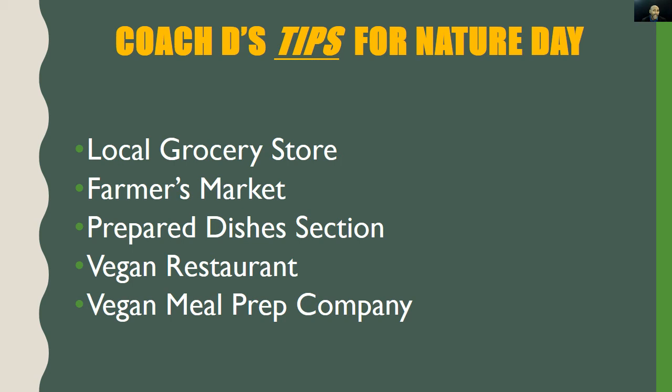Tip two: visit your local farmer's market, especially if you must eat only organic produce, since farmer's markets cater to the organic market. Tip three: visit the prepared dishes section of your local grocery store — sometimes called the kitchen. Talk to the person behind the counter and ask for vegan (not just vegetarian) options. Try a quick sample, and if you like it, purchase by the pound or two.